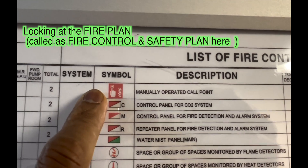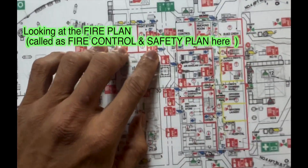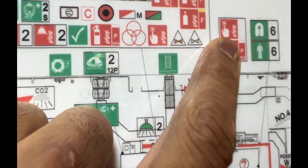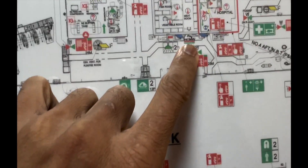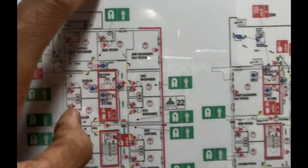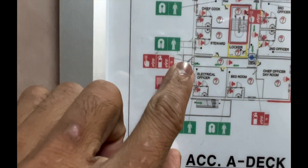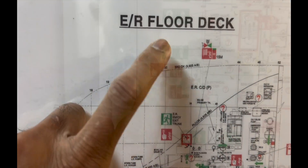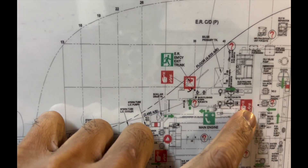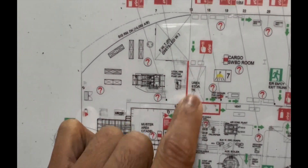That marking tells us on the fire panel which manual call point has been activated. Now I'm looking at the fire control and safety plan of the ship to identify some of these call points. Here's one at the exit — you can see the call point symbol. At the sea deck, there's an exit call point here and one on the other side. On the engine room bottom floor plan: call point near the emergency exit, call point at the staircase going upward, and a steering gear call point near the door.